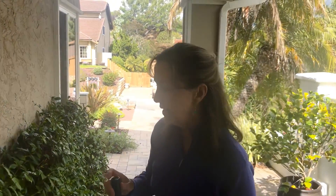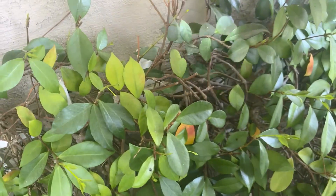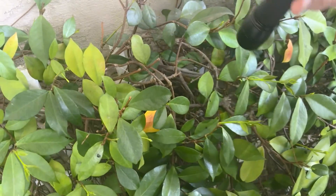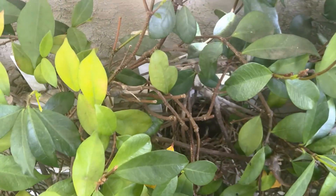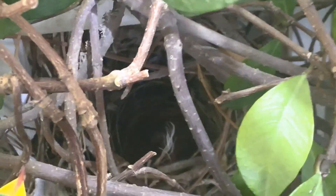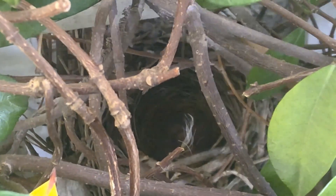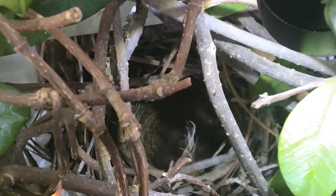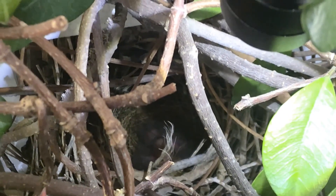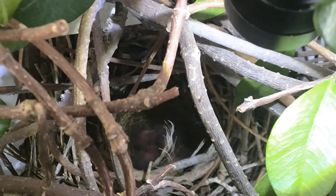We're back outside on my front walkway and let's see how the bird's nest is doing. Let's see if we can find the baby birds in the nest. Here's the nest. Let's see if we can get kind of close without scaring the baby too much. We'll go way down in there and see if we can see the babies. You see one of the baby birds? They're moving a little bit.